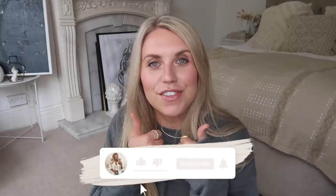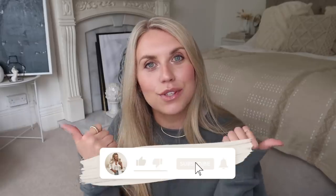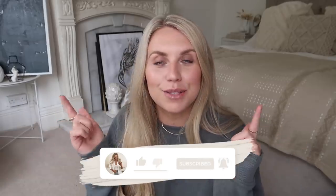So anyway, that is everything that I picked up from Home Bargains this time round. I hope you guys enjoyed it — if you did, it would really help boost my channel if you give this video a like. And if you are not already, do subscribe and hit that notification bell to be notified when I upload. I hope you all have a lovely rest of your day, whatever it is you're doing. I hope to see you all very, very soon in my next video. Bye guys!